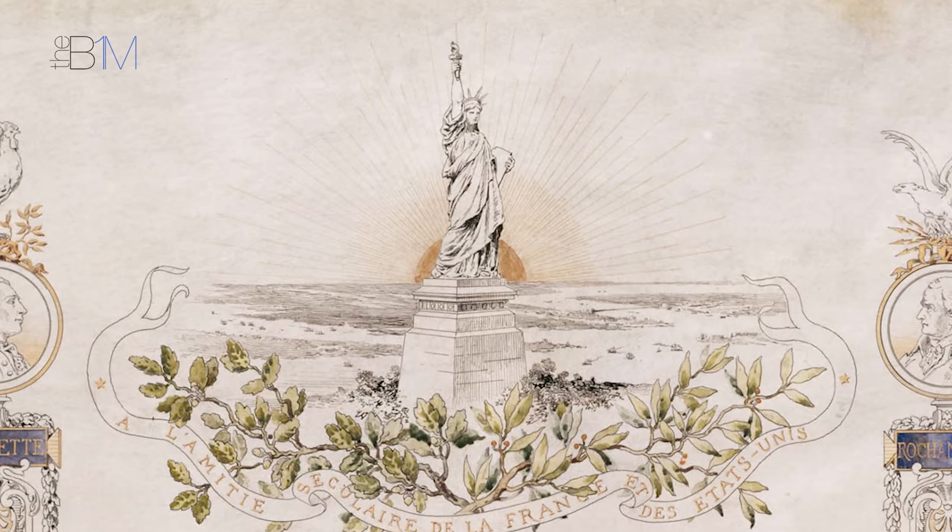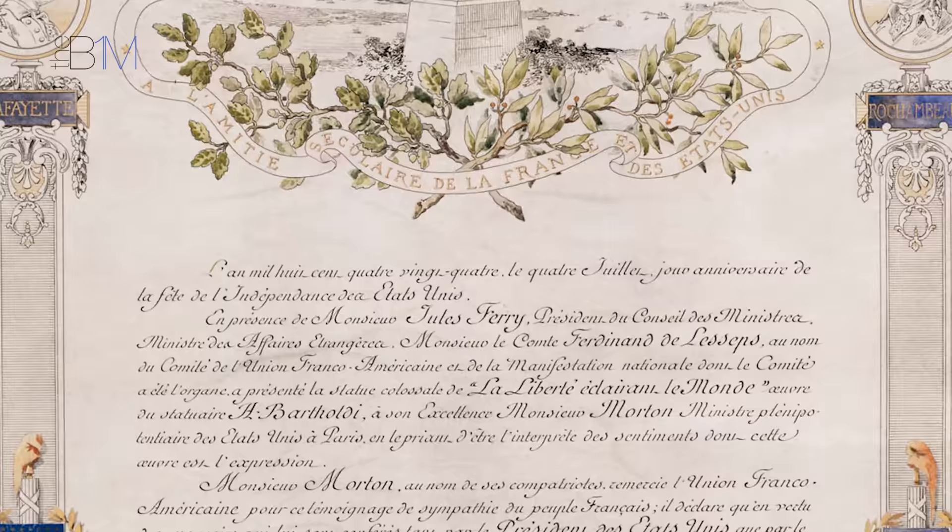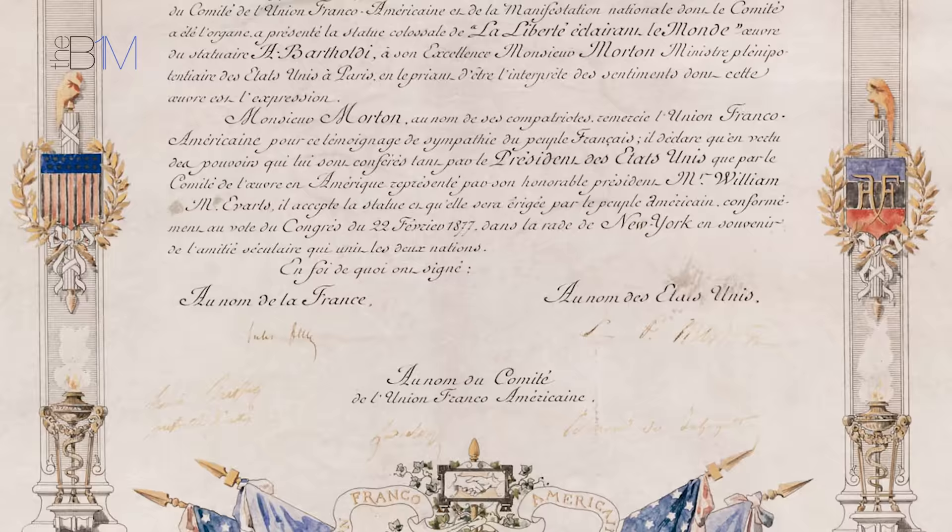While France would finance the statue, the Americans would be responsible for providing a site and constructing the huge pedestal upon which the statue would stand. To finance each element, ambitious fundraising campaigns began on both sides of the Atlantic.